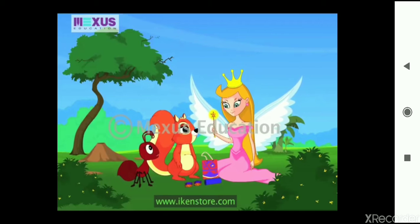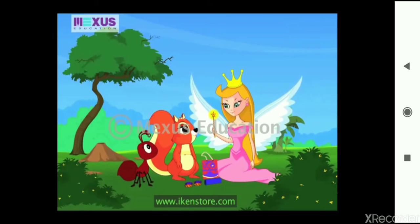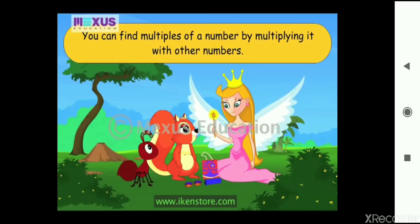We will play this game if you explain a little about multiplication first. Multiplication is repeated addition. When you multiply a number with another number, the product is a multiple of each of the numbers. You can find multiples of a number by multiplying it with other numbers. Now I will show you how we can use multiplication to play this game.